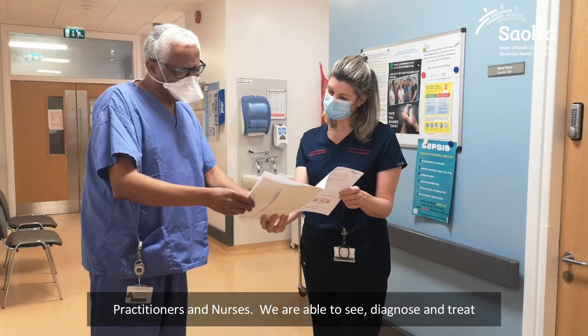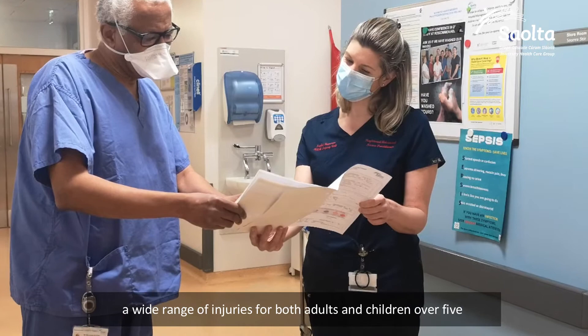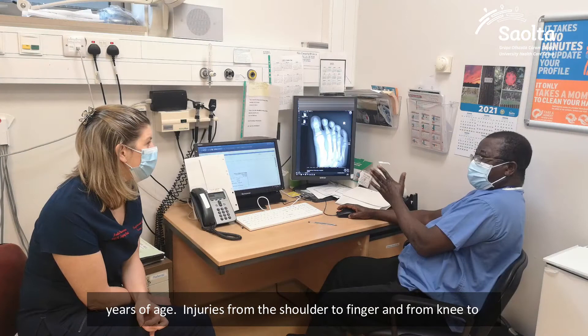We are able to see, diagnose and treat a wide range of injuries for both adults and children over five years of age. Injuries from the shoulder to finger and from knee to toe effectively, like sports injuries, fractures, sprains and strains.